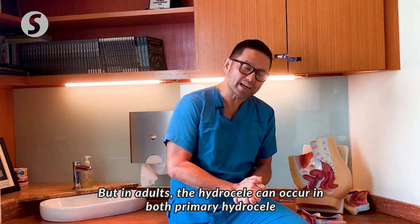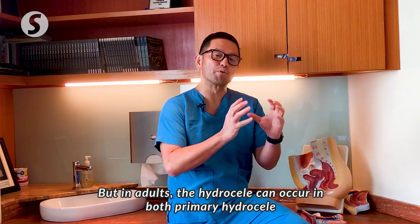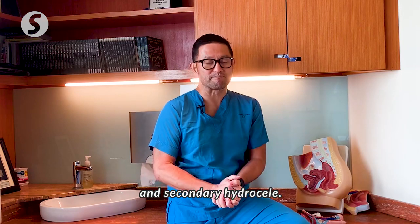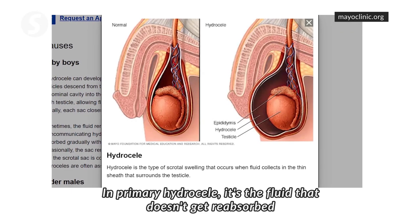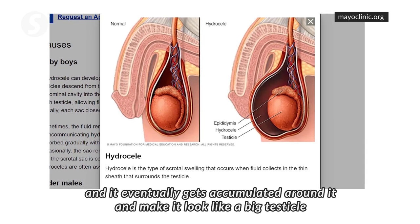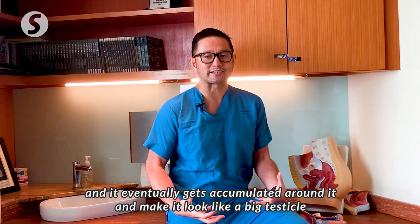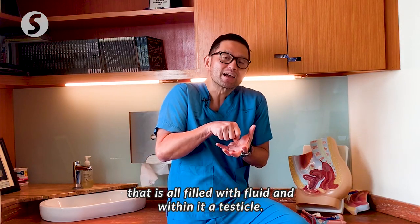But in adults, the hydrocele can occur as both primary hydrocele and secondary hydrocele. In primary hydrocele, it is fluid that doesn't get reabsorbed and eventually accumulates around it, making it look like a big testicle — but it's all filled with fluid, and within it, a testicle.